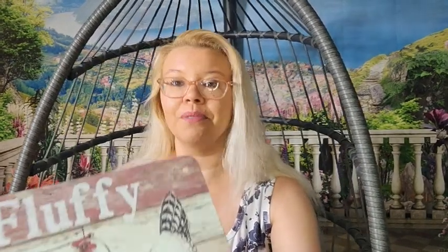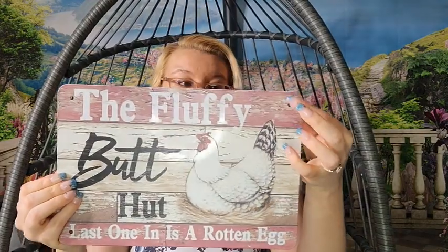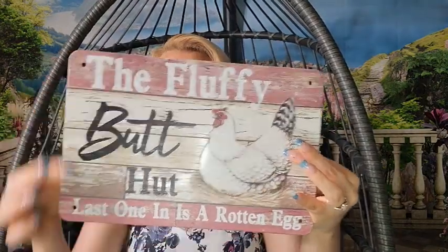The first one is going to be a gift. I thought this was adorable because my grandparents own chickens. Look at that — it's a nice metal tin and it says 'The Fluffy Butt Hut, last one in is a rotten egg.' Adorable! The price I paid — I used like 20 or 25% off — was $3.19. It's got that rustic country look with four little holes pre-drilled where you can hang it. I think that's going to be adorable for my grandparents' chicken coop.